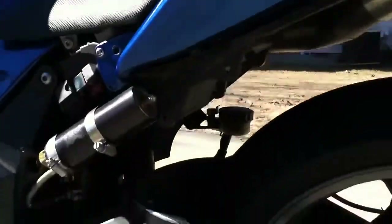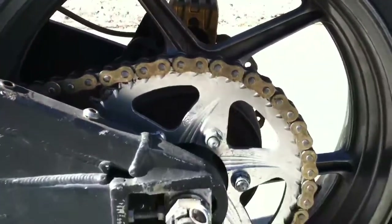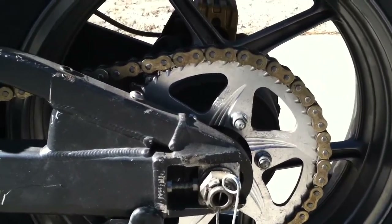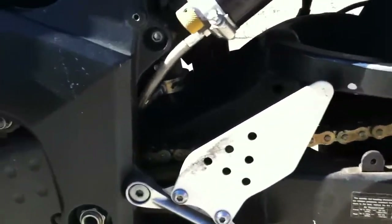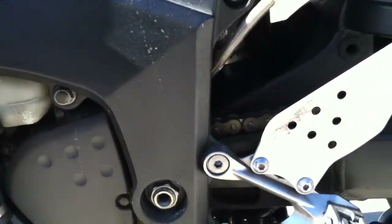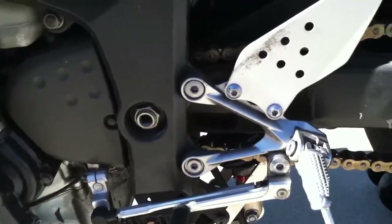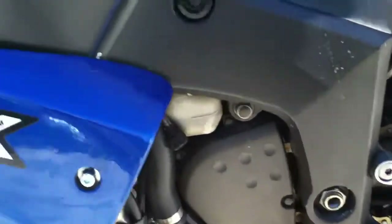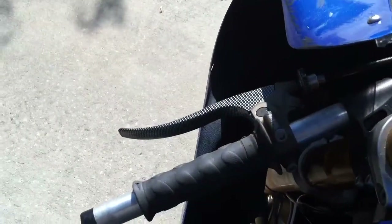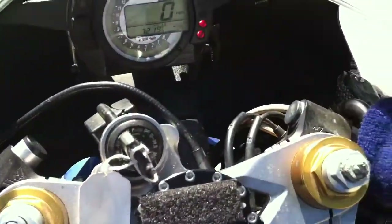We've got the Penske shock with the remote reservoir. We've got the Vortex 520 conversion chain and sprocket — I see a 46-tooth on the rear, and I can't recall what we've got on the front. These are actually the stock pegs on the bike. Coming around to look at the triple tree, you'll see these are actually aftermarket clip-ons — not factory clip-ons — which give you just a little bit more aggressive ride.